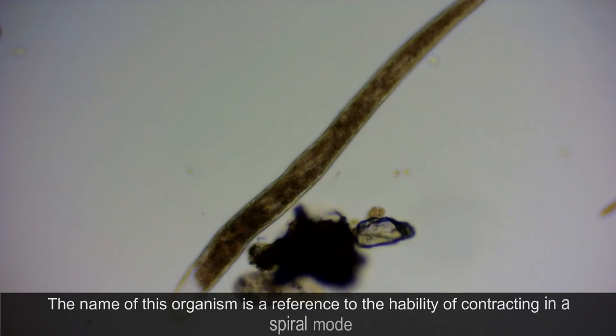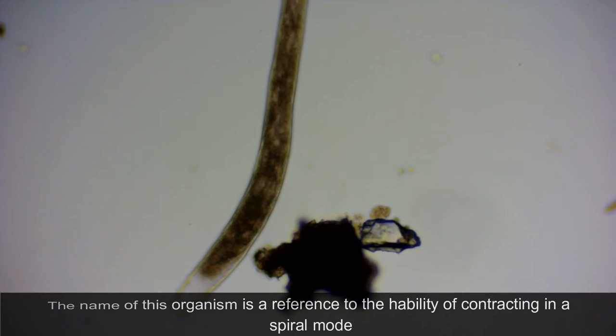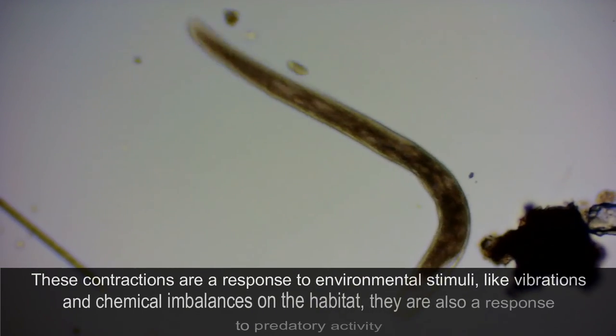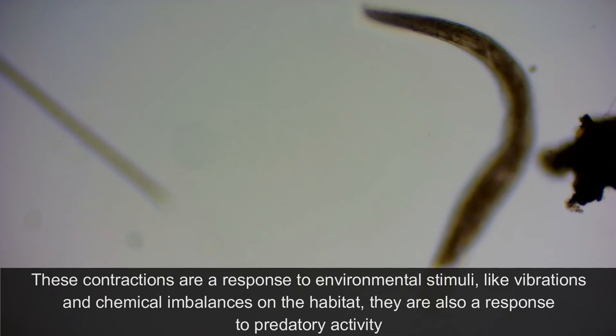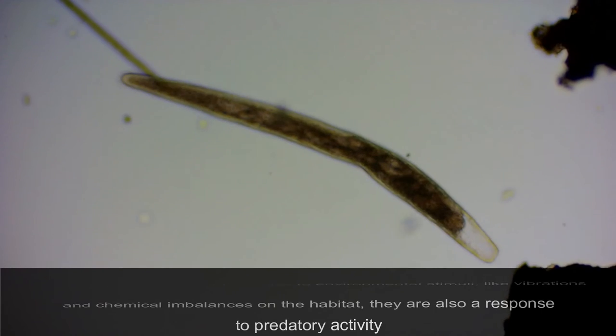The name of this organism is a reference to the ability of contracting in a spiral mode. These contractions are a response to environmental stimuli, like vibrations and chemical imbalances in the habitat. They are also a response to predatory activity.